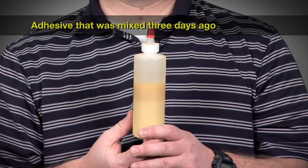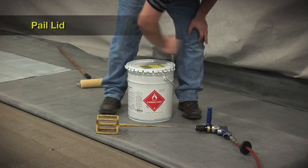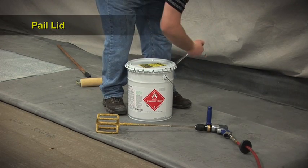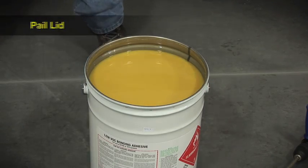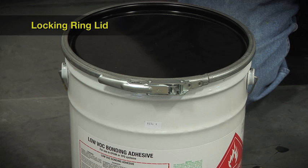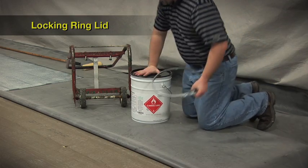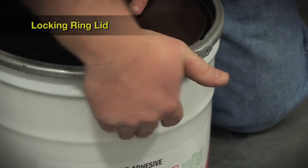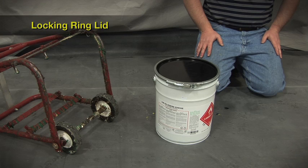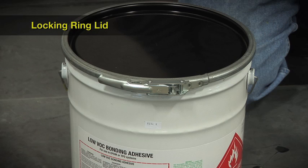This is what you will typically see when you open a can of adhesive. When mixing is required, the pail lid must be removed. To help facilitate this process, we are introducing the locking ring lid. This accessory allows contractors to replace the factory lid with the locking ring lid in a fast and easy manner, and when used with a mechanical roller spreader, there is no worry of the pail lid leaking. The locking ring lid is meant for rooftop use only, and adhesives cannot be transported using these lids.